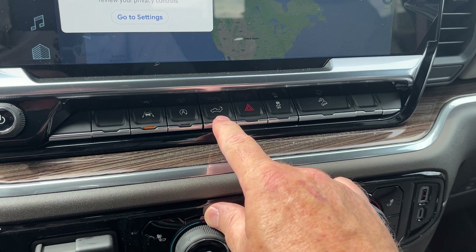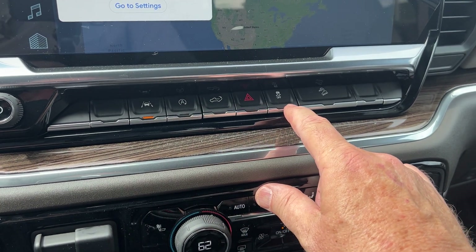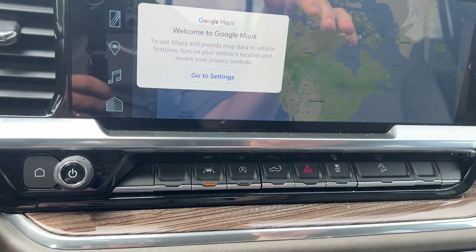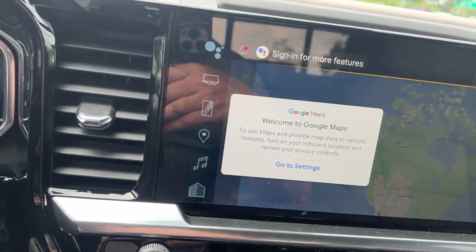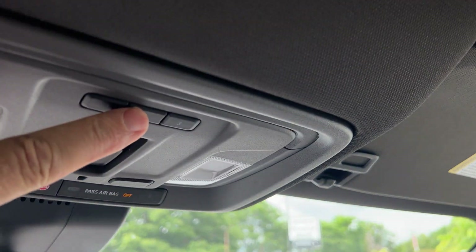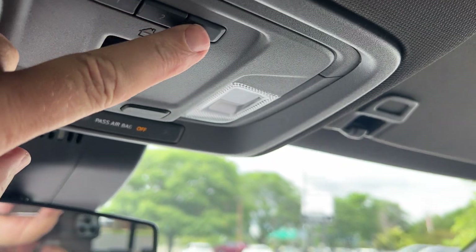If you want to lower your tailgate, you can from here. That's traction control. That's your four-way flashers. Now this has a great downhill assist where you could lock in your speed. We'd have OnStar. This is your power sliding rear window — you can see it opens up like that. We'd have HomeLink, so if you have a garage door opener, you could store your code there.